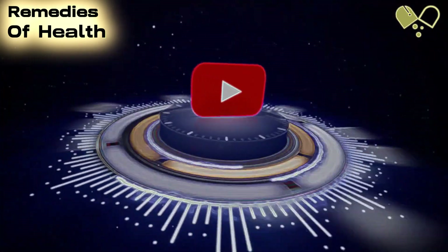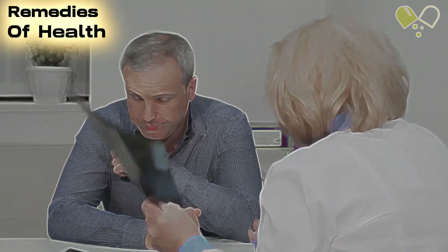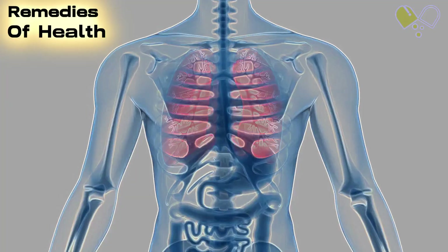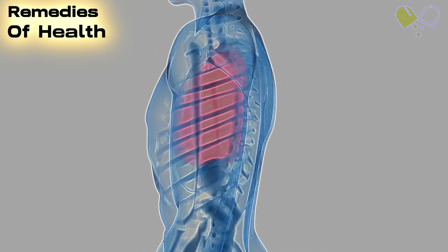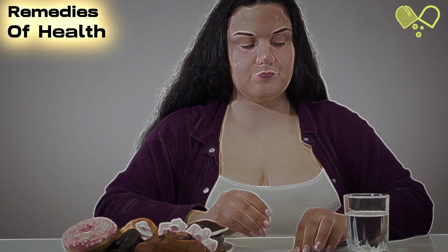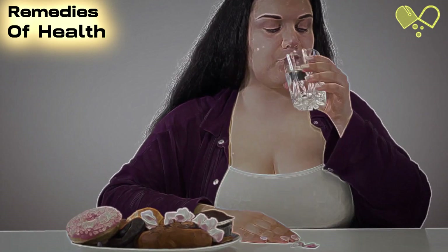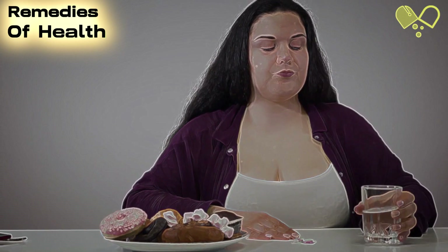Welcome to our YouTube channel. In this video, we will explore the various treatment options available for asthma attacks. Asthma is a chronic condition that affects the airways in the lungs, making it difficult to breathe. We'll discuss both quick relief and long-term control medications, as well as other treatment options that can help manage asthma attacks effectively.